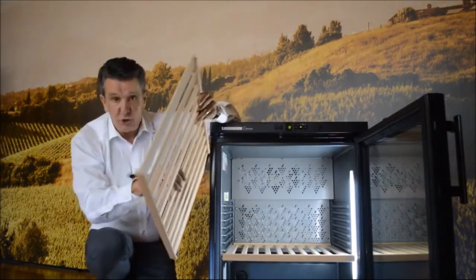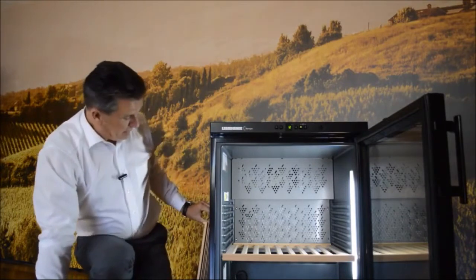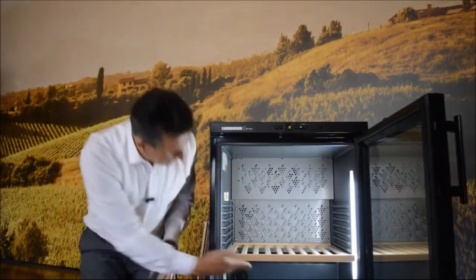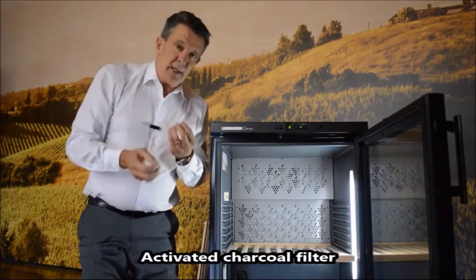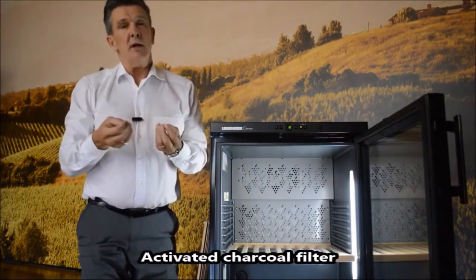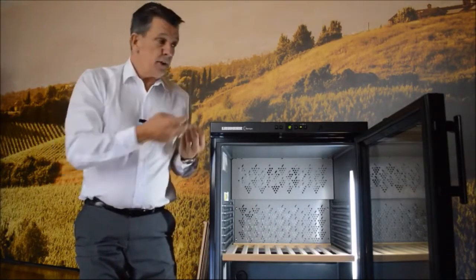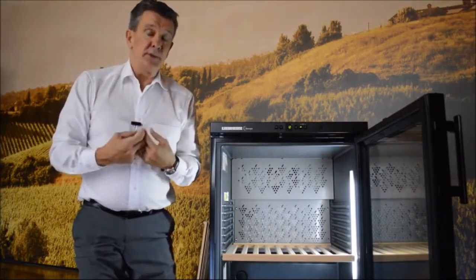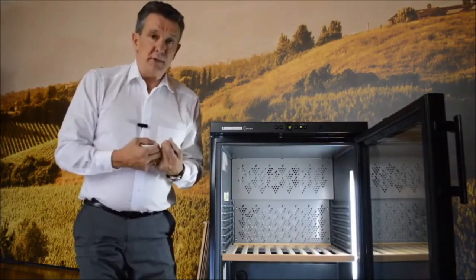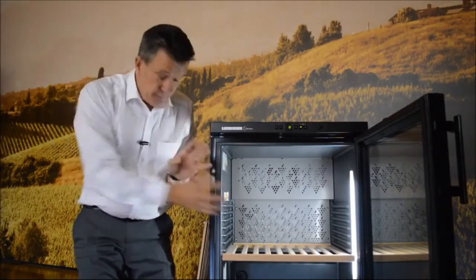Down inside at the base we have a charcoal filter — an activated charcoal filter. Because wine cellars are often in areas where there's cooking or odors from outside, and wine cellars breathe, the air will breathe through that charcoal filter, which purifies the air inside. This again looks after our corks, labels, etc. So the charcoal filter down in the base is very, very important.